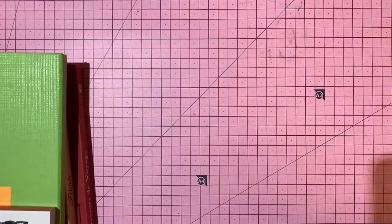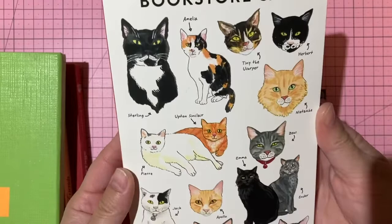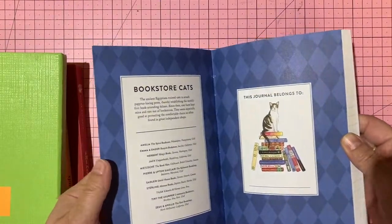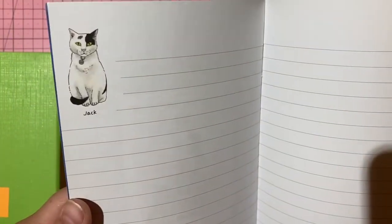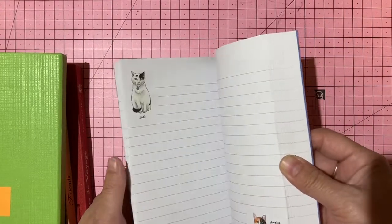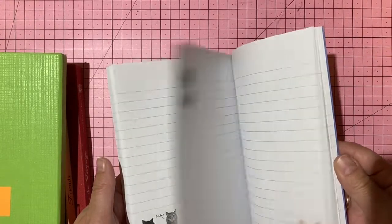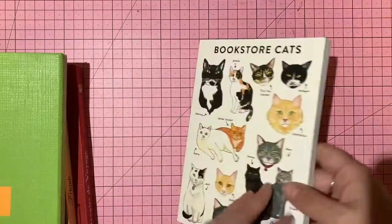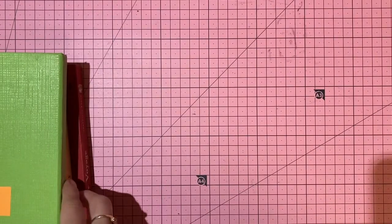A lined journal with kitty cats — each cat has a name: Jack, Amelia, Saddler, Sterling. Super sweet and repeating throughout. Not using it so four dollars, number 82.